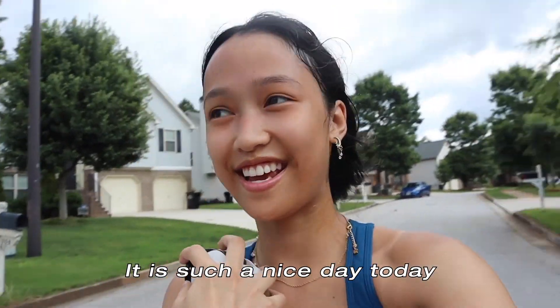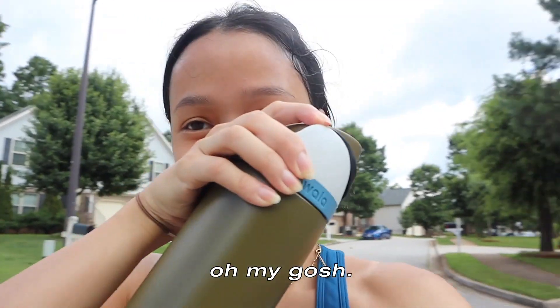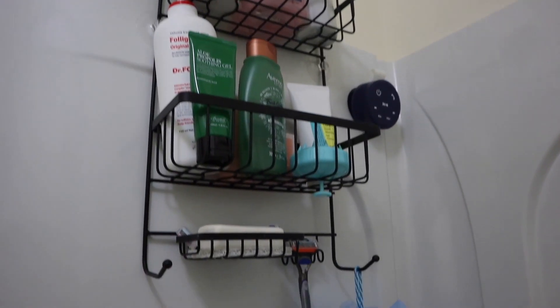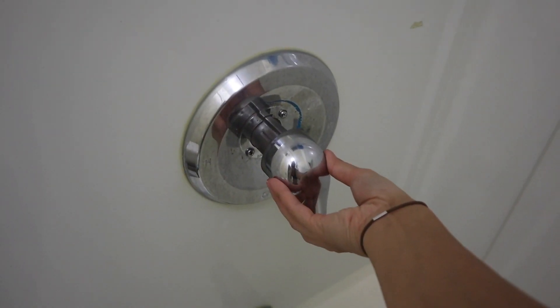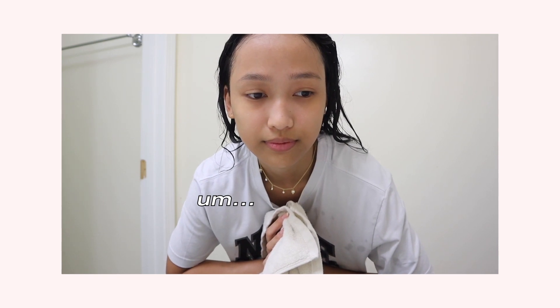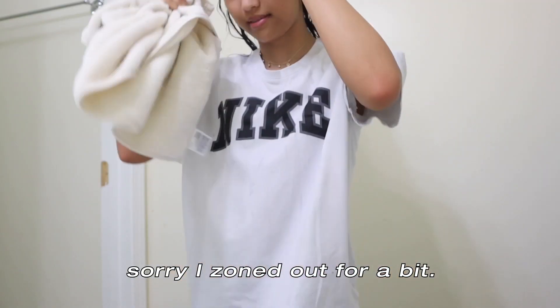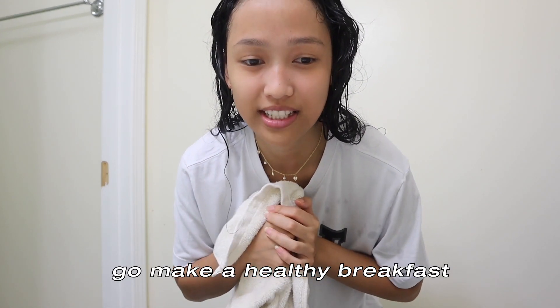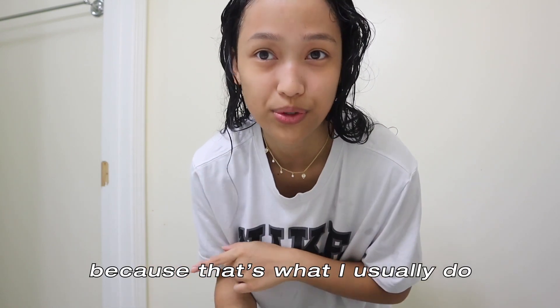It is such a nice day today and I'm sweating so much. I just finished showering — sorry, zoned out for a bit. We're going to go make a healthy breakfast and then journal, because that's what I usually do in the mornings.